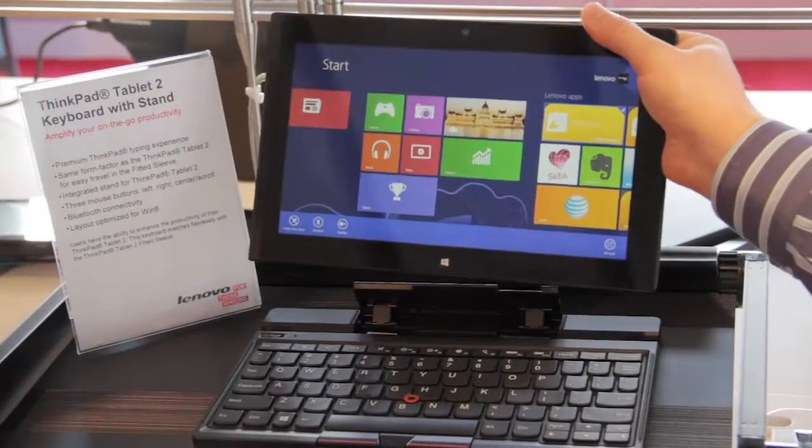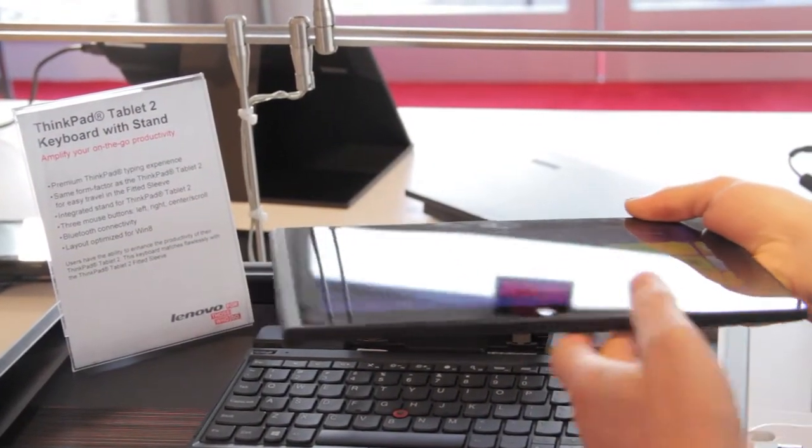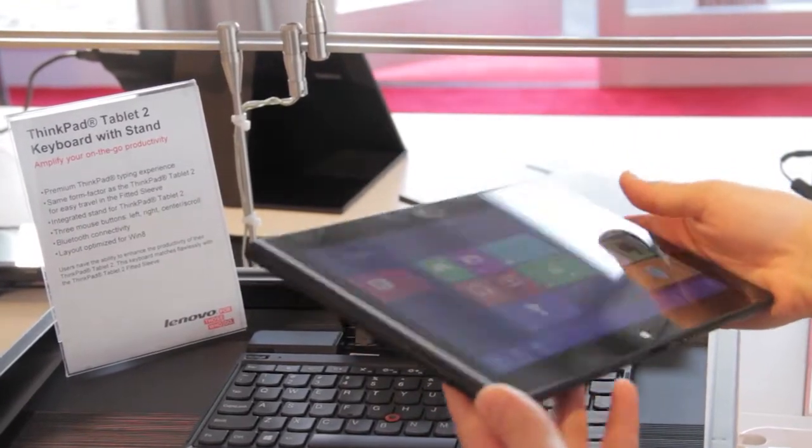This is our ThinkPad Tablet 2 — the world's lightest Windows 8 Pro tablet at 585 grams, about 1.2 pounds. We like to say the 'perfect 10': it's a 10.1-inch HD screen, 10 hours of battery life, and less than 10 millimeters thick. It's available now with a starting price of $649.